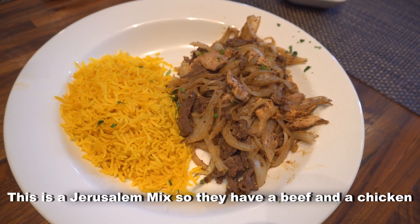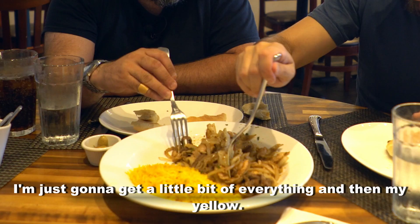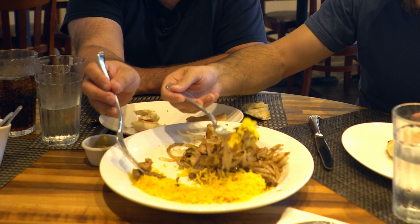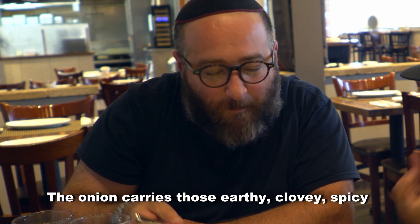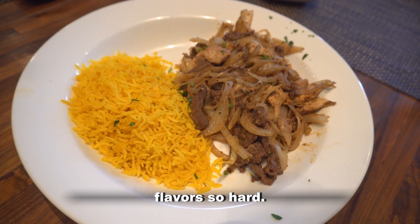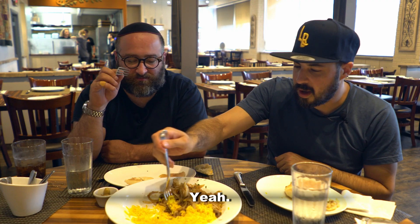This is your little mix — they have beef, chicken, and onion skewers, along with classic yellow rice. It's carrying those earthy, clove-y, spicy flavors so hard. You need it — it marries well.